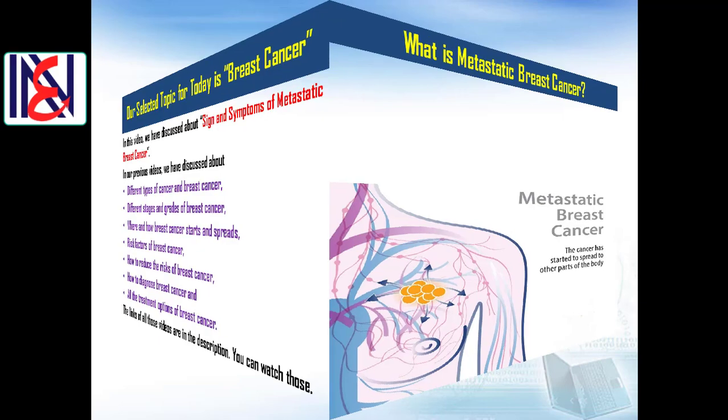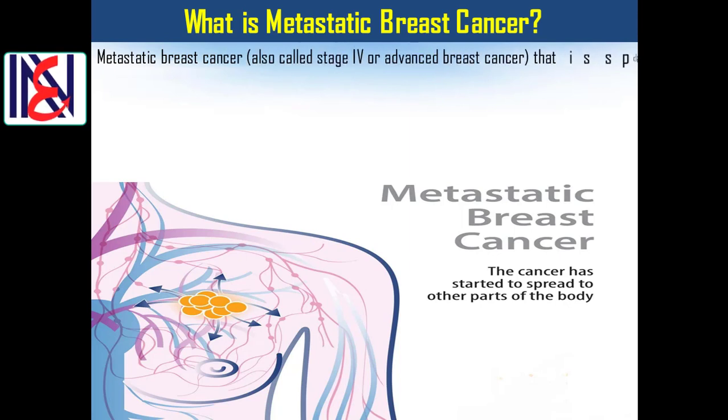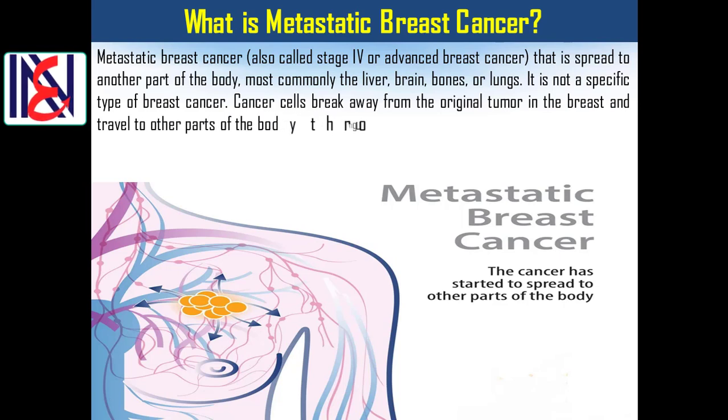What is metastatic breast cancer? Metastatic breast cancer, also called stage 4 or advanced breast cancer, is cancer that has spread to another part of the body — most commonly the liver, brain, bones, or lungs. It is not a specific type of breast cancer. Cancer cells break away from the original tumor in the breast and travel to other parts of the body through the bloodstream or the lymphatic system.